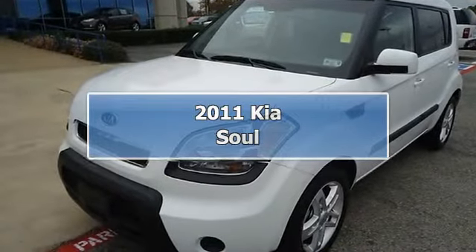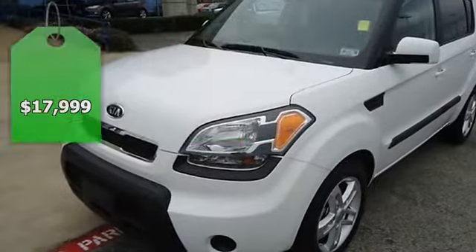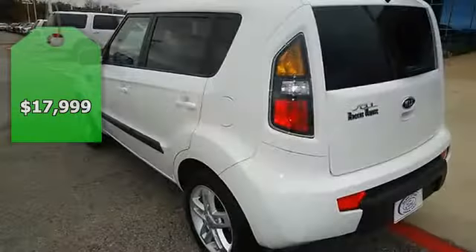The 2011 Kia Soul will keep you away from the gas pump. Just like new and still under factory warranty.